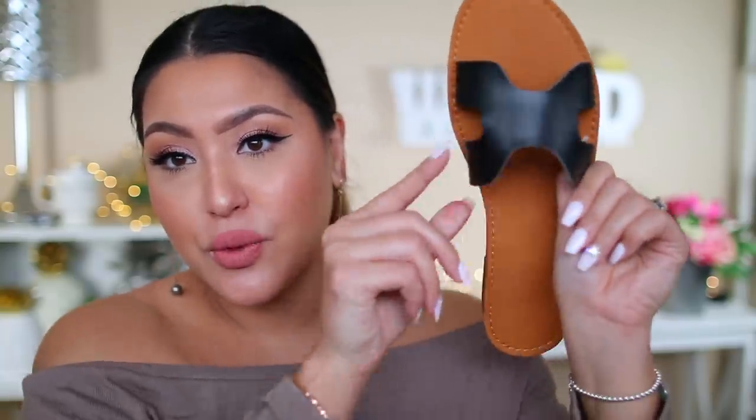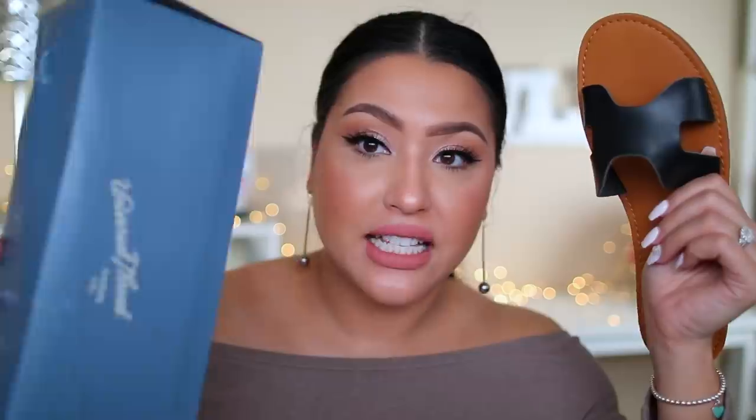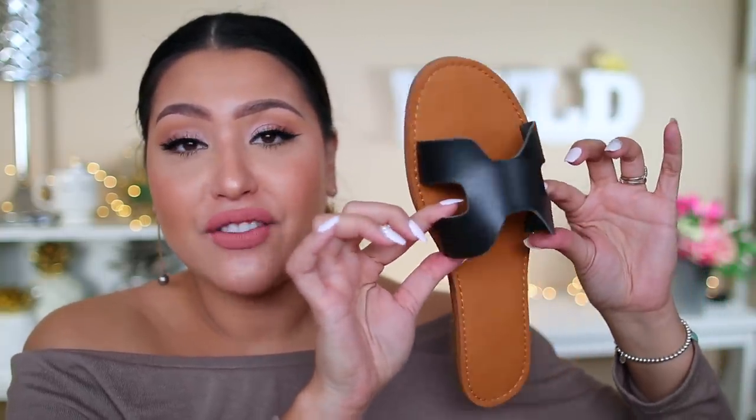The first shoe I'm going to show you is this sandal right here. This one is from Universal Thread — it's the blue box. This sandal is a replica of the Hermès sandal. Now obviously it is not going to be the same material and it won't be exactly the same, but it is such a good dupe. I actually like this one much better. I'm holding it like this because I already wore them so they're kind of dirty on the bottom, but it comes in a variety of shades — they also have a tan shade.